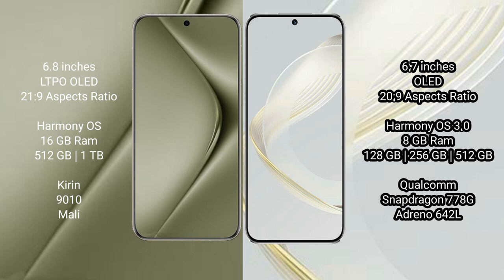Both the Huawei Pura 70 Ultra and the Huawei Nova 11 run on the HarmonyOS operating system. The Huawei Pura 70 Ultra comes with 16GB RAM and 512GB or 1TB internal storage, powered by the Kirin 9010 processor and Mali GPU.